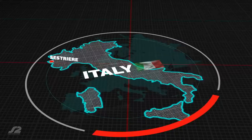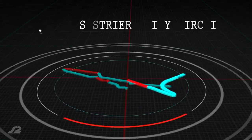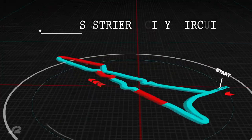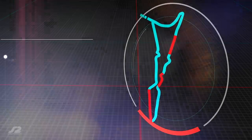For the final of the S2 Supermoto European Championship 2019, we are back in Italy and racing in Sestriere. Situated in Piemonte, the track has once again been set up for the riders to race through the streets of this alpine village.